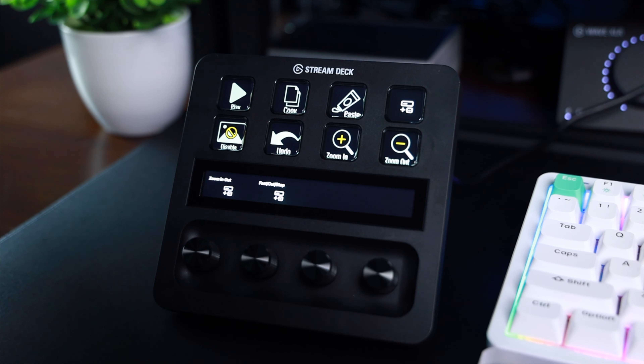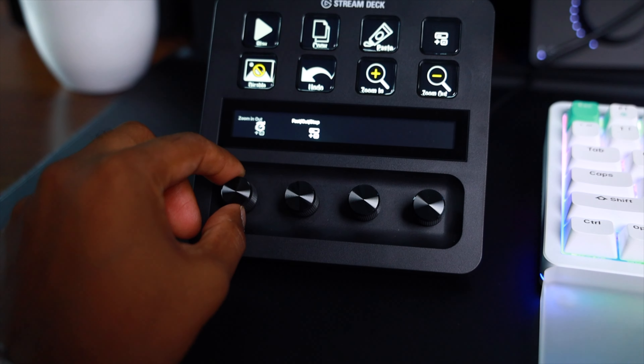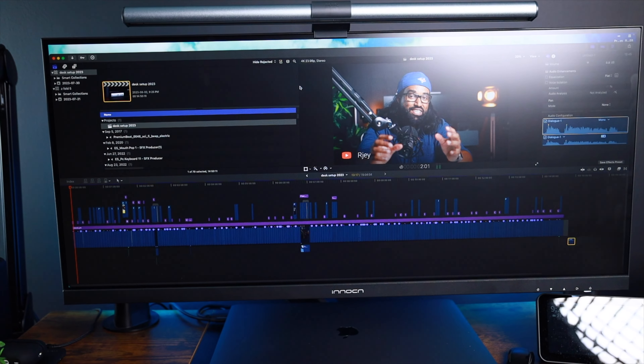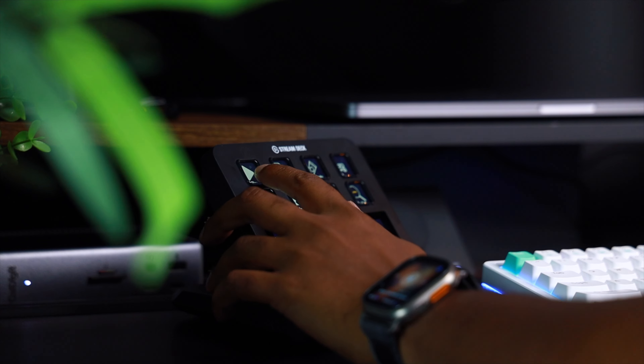The Elgato Stream Deck Plus is one of the more interesting desk accessories I've ever owned. You can program it to do just about anything with a click of a button — launch your favorite website, chop up video clips in your editing app, or play sound effects while live streaming. For my own personal workflow, I use it a ton while editing in Final Cut Pro: I use the knobs to zoom in and out of my timeline, make precise cuts, jump between clips, and undo edits. The Stream Deck Plus streamlines my editing experience enormously. For a single YouTube video, it used to take me at least an hour to chop up my timeline, but now it takes anywhere between 15 and 30 minutes.